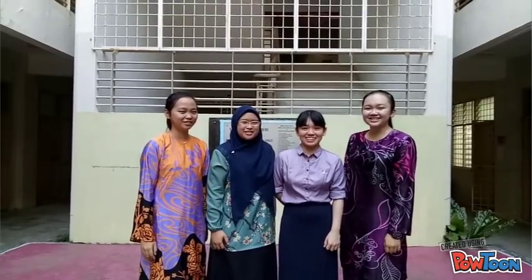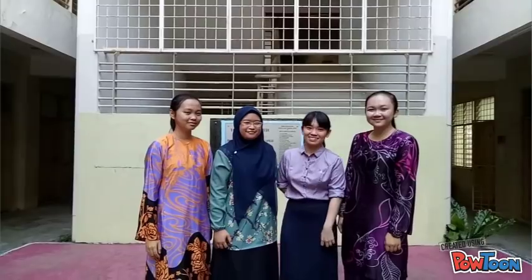Hello everyone! We are from Labuan Matriculation College. We are a group of biology students doing a research on earthworm. Today, we are going to do a documentary of this program. Do enjoy our video!